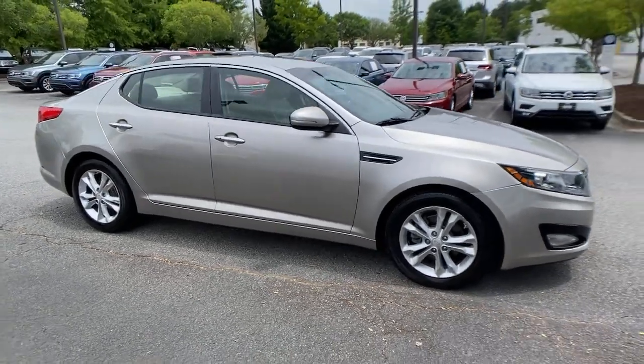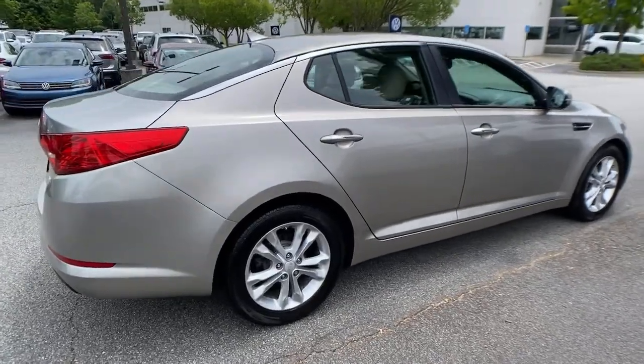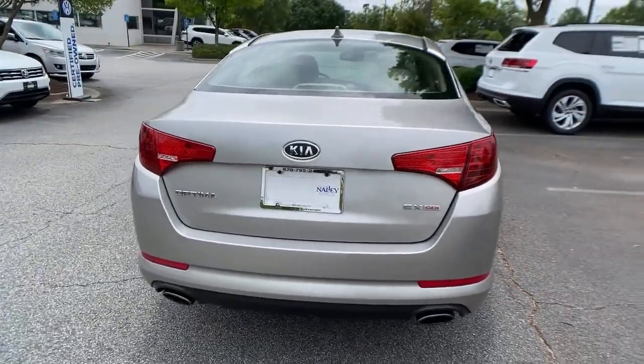You will love the features of this 2012 Kia Optima. With less than 200,000 miles on the odometer, this vehicle provides excellent value.